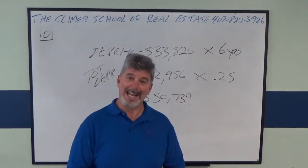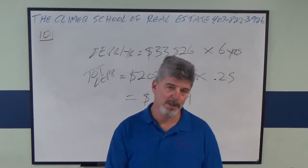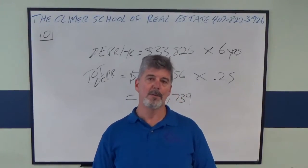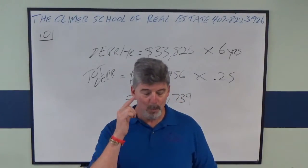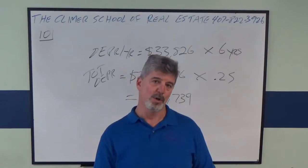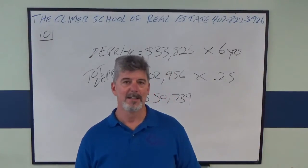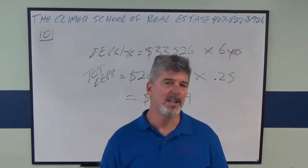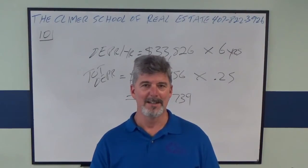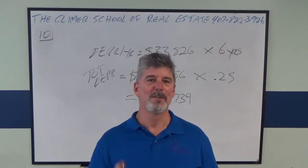I hope that helps you. I hope it helps you pass your state exam. If you need more help, maybe call the school or email me. We have CDs of a review class, but if you can't make it, why don't you think about coming to one of our one-day broker state exam review classes? It's the best broker review class in the state. I'll teach you everything you need to know to pass your state exam in one day. Good luck and don't overthink it.